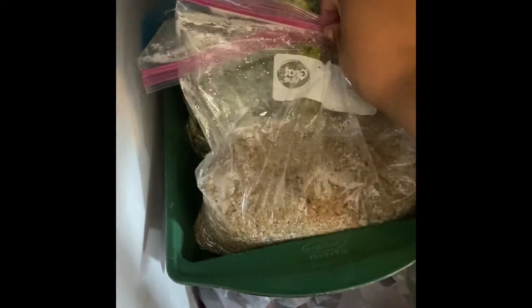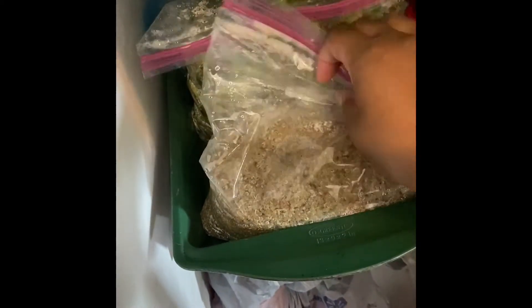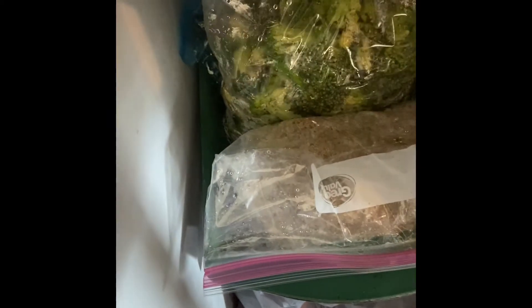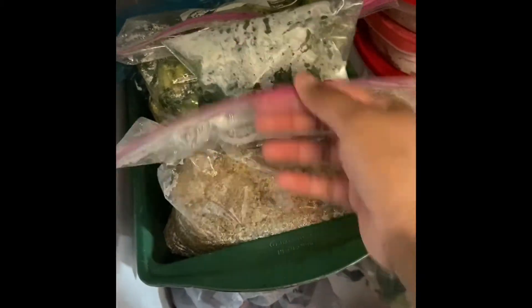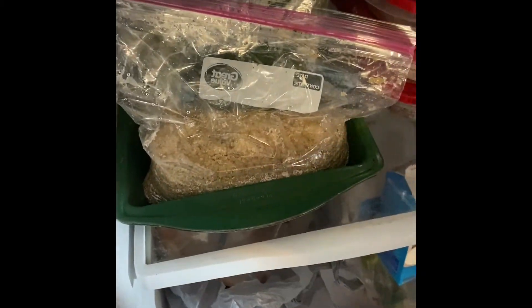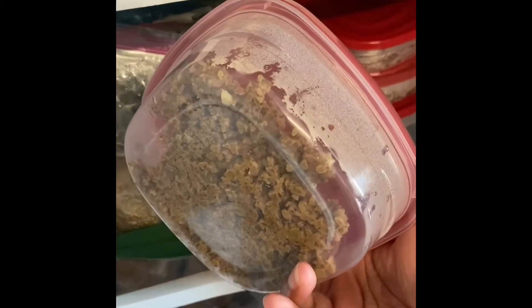Last but not least, in the back I have tilapia, and these are all weighed out into six ounce measurements. So that way I can just grab the meat, add in the quinoa or broccoli or spinach or peas — whatever I'm going to be eating with it for that day — and then everything is kind of already cooked. So I'm super excited about all of this.